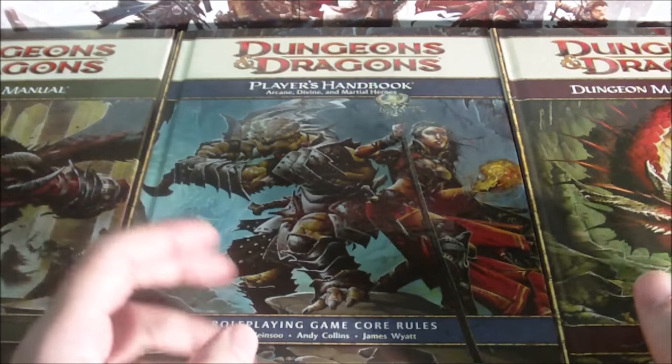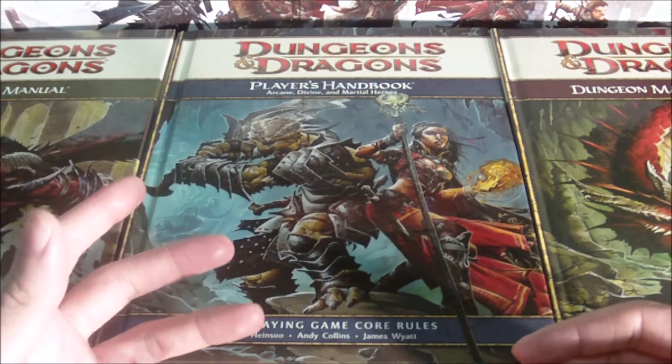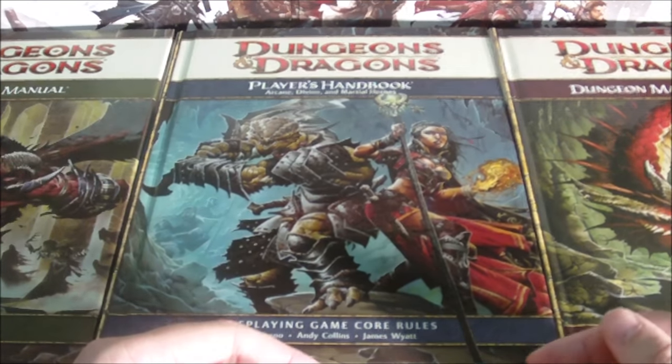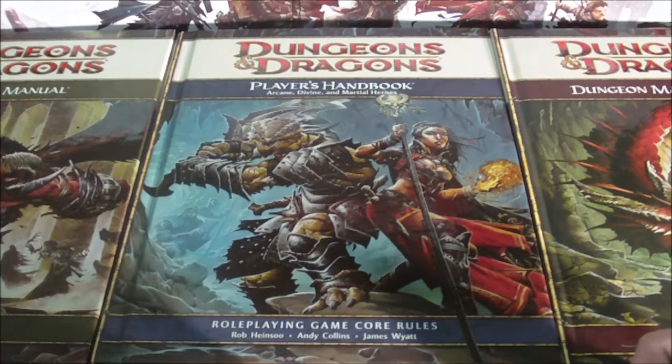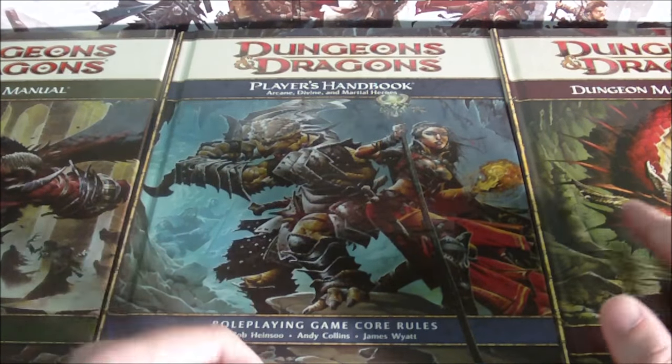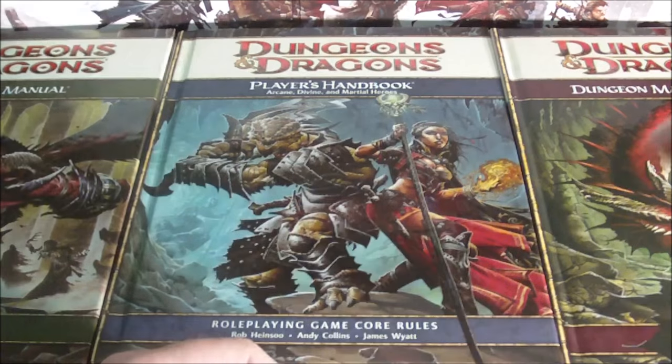The line was meant to be a lower-cost alternative to the previously released books. Rather than hardcovers, the D&D Essentials line was made up mainly of softcover books, as well as some box sets designed to provide everything new gamers needed. So without further ado, let's take a look at the product line.